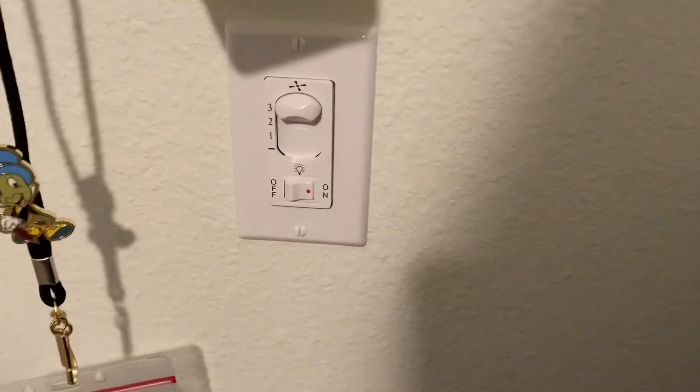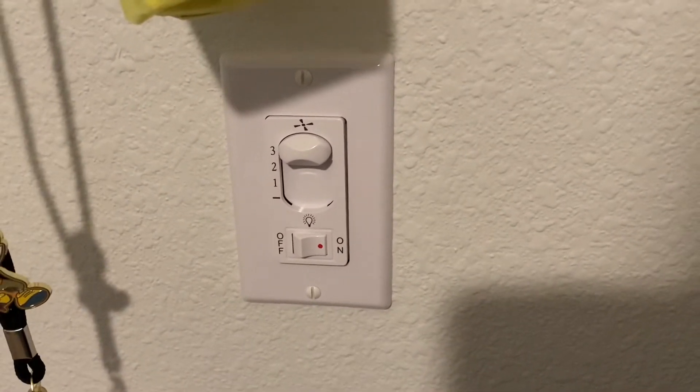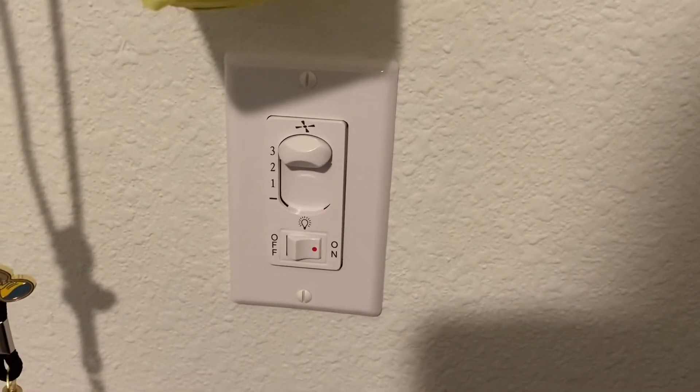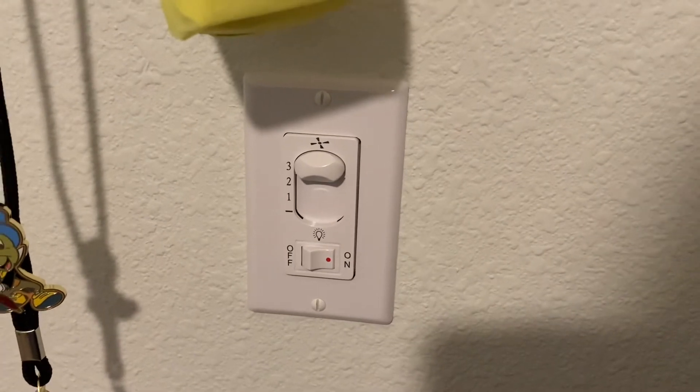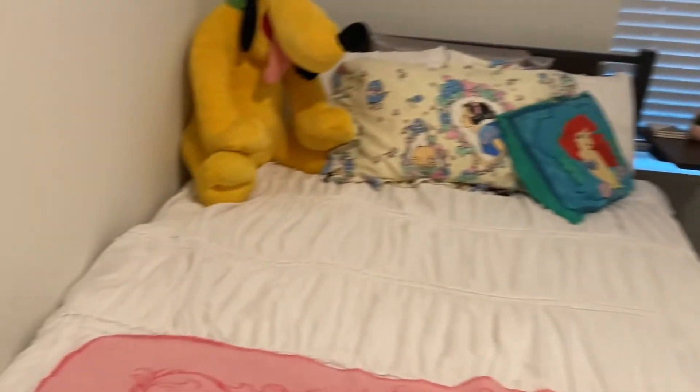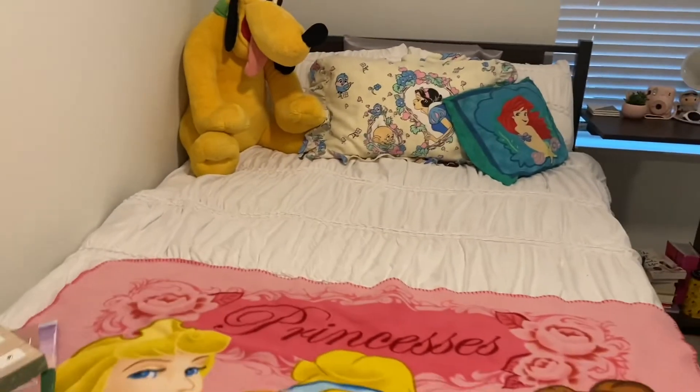Another thing to mention: the fan has three speeds. I have mine on the highest because it's really hot right now and I like to sleep cold, but even on the highest speed it's not super cold, so bring your own fan if you want more airflow. Also there aren't a lot of plugs, so bring power strips and extension cords. I just have a really long phone cord so it reaches, but my plug is all the way on the other side of the room from my bed, so you would definitely need an extension cord.